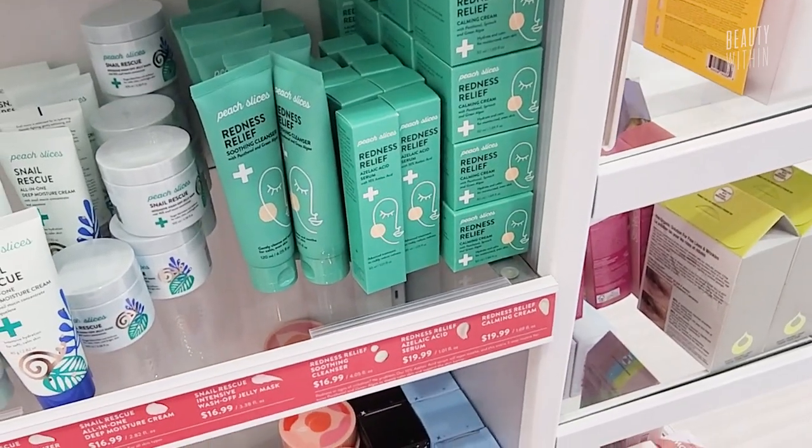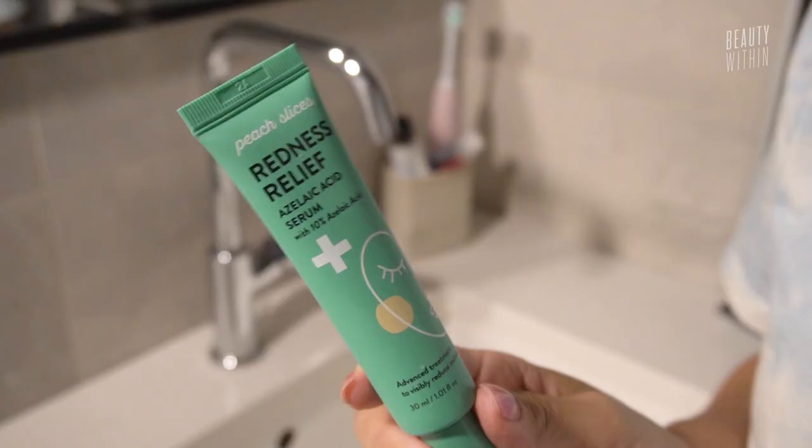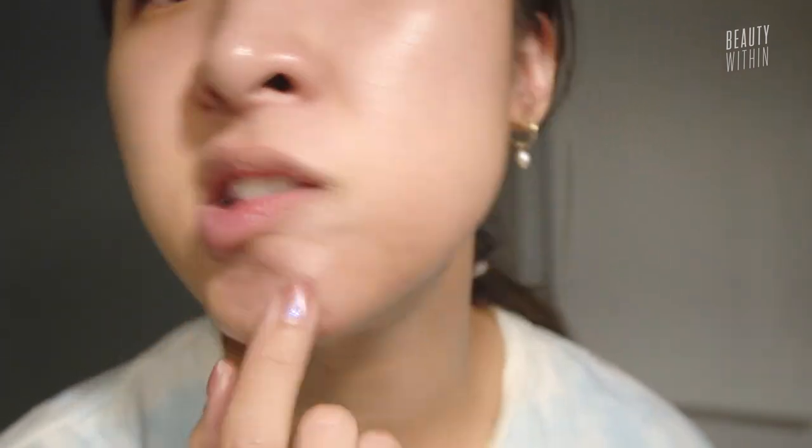It's the Redness Relief in this green packaging — advanced treatment to visibly reduce redness. I mainly have redness here and you can see the veins. I also have redness and irritation around my post-inflammatory hyperpigmentation, and I get red on the forehead if I have any sort of rash. I just kind of overcame a rash on the forehead. This has 10% azelaic acid.